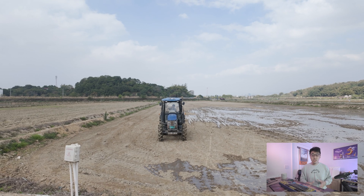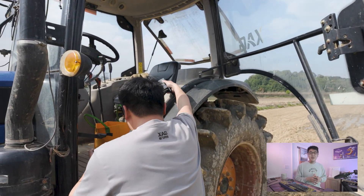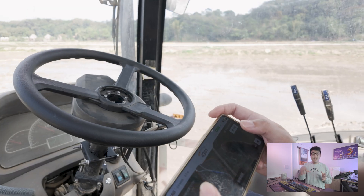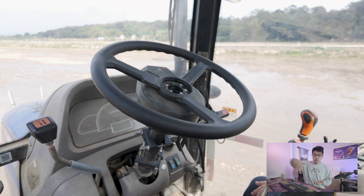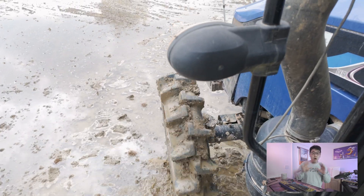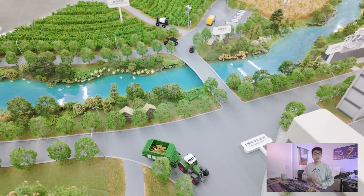We also saw a demonstration of an autonomous driving vehicle used in an agricultural setting. We saw a plowing vehicle that runs on a certain path and uses AI to navigate. In the past, farmers might take a day or two just to plow through fields to make the soil soft enough to plant seeds. But with this vehicle, farmers no longer have to remember where they've gone through in the field — they just leave that to AI, which is super cool.